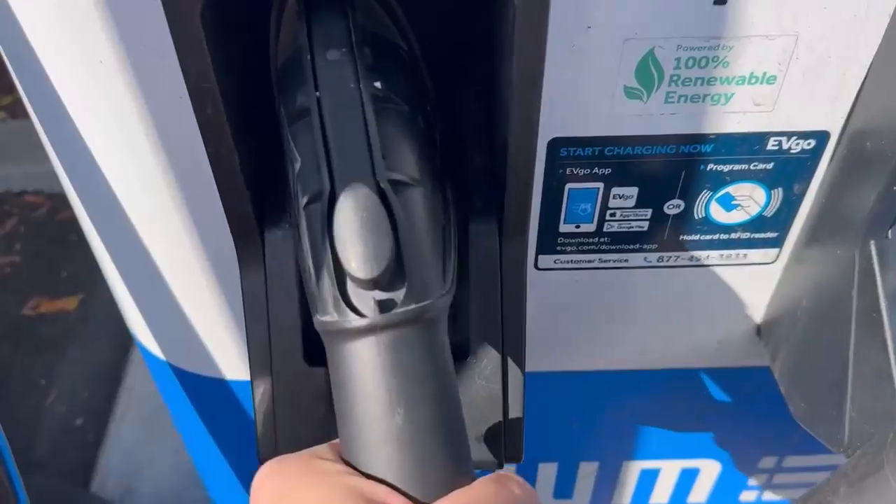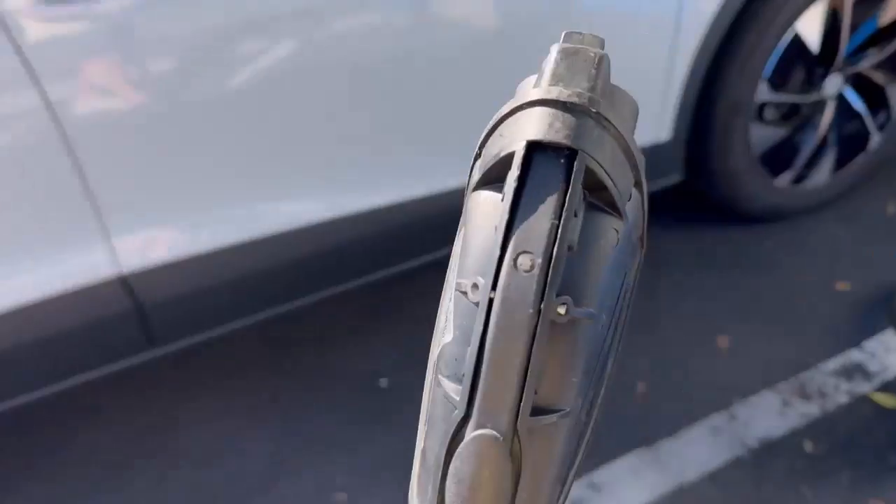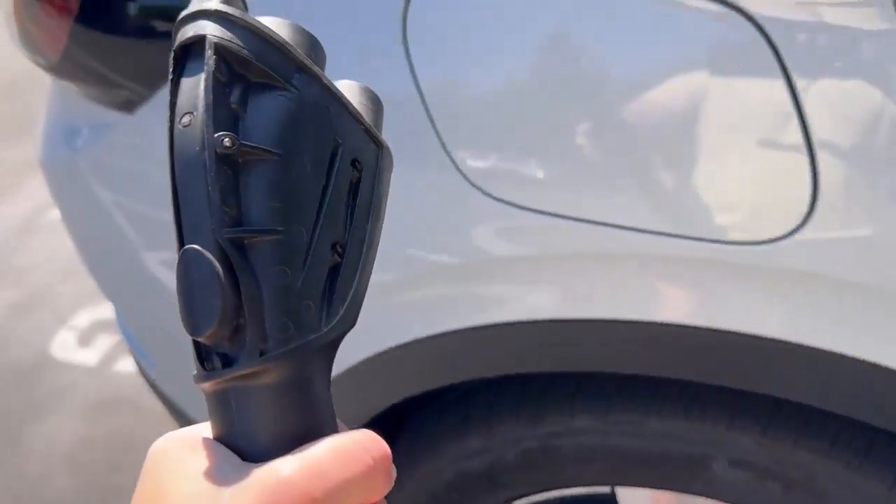This handle — brand new — and it's already beat to hell. The housing has already come off the top of it. Let's see if we can stretch it all the way to the port.